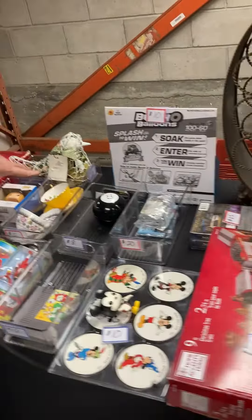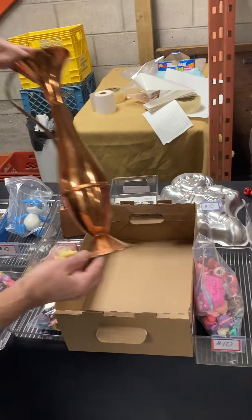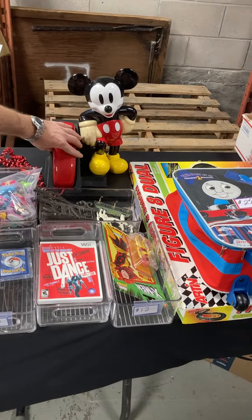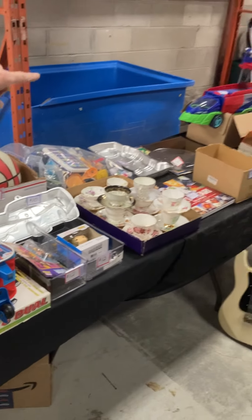We got all these treasures — a king-size mattress protector, household stuff, Christmas items, all kinds of collectibles and cool pieces. I am finally selling one of my pieces out of my personal collection so keep an eye out for that. We got a Mickey phone which I thought was pretty cool, we got some Thomas stuff, teacups.